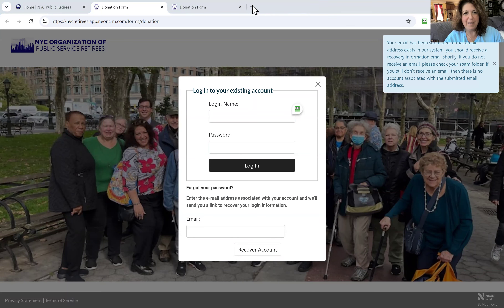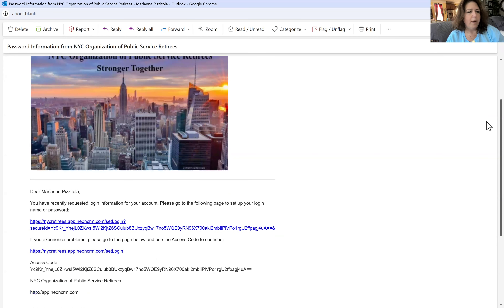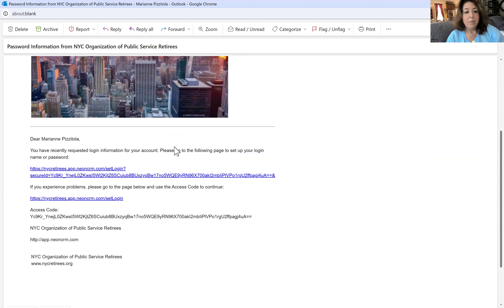Go to your email — here's the email that the system sent. It tells you that you've requested a login for your account. It gives you a link — just click it. It'll say Account Help: Set Login Name and Password. It shows your name, and you create a login name here.